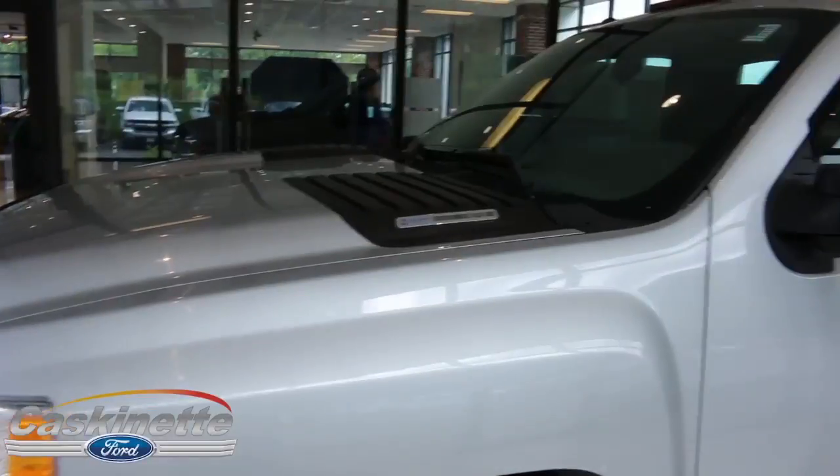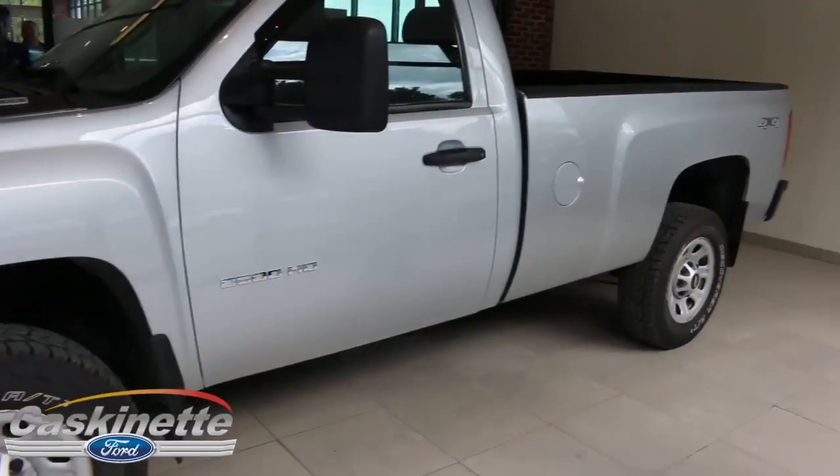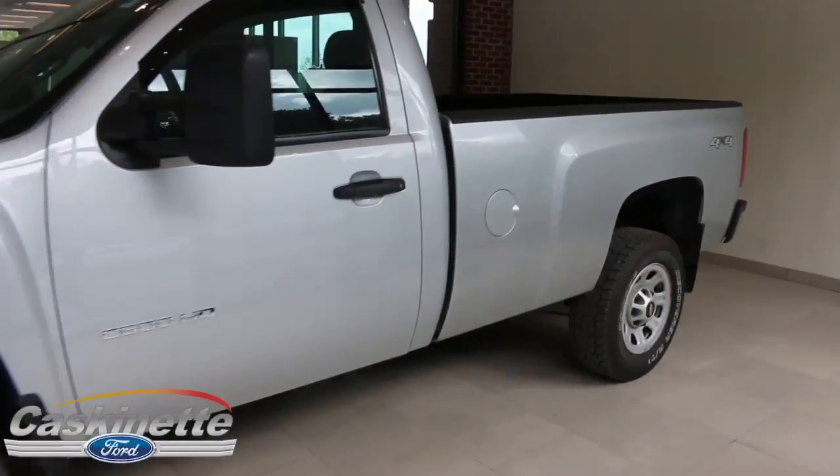Looking down the side of the truck, you'll notice how good of shape the tires are in — very stylish, nice gray color, really nice truck.